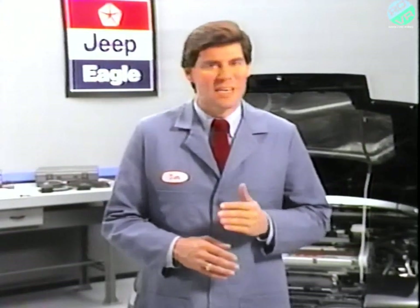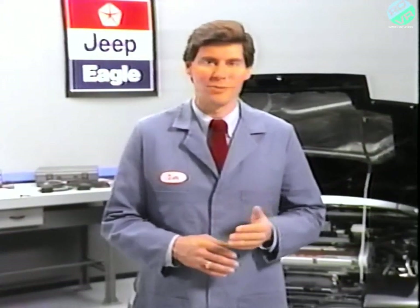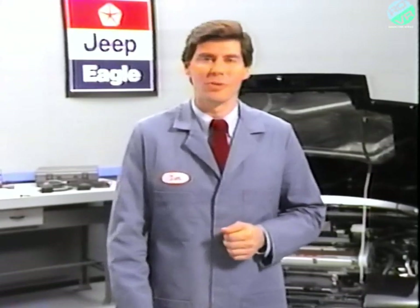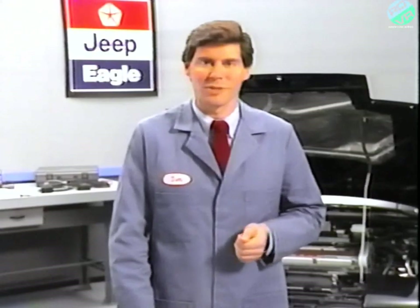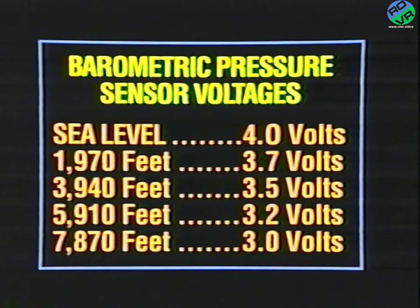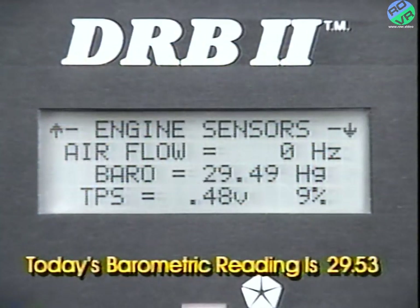Using this signal, the ECU calculates altitude and adjusts the air-fuel ratio and the ignition timing. At sea level, the output voltage should be 4 volts. At 1,970 feet, the voltage should be 3.7 volts, and so on. This chart can be found in the reference book accompanying this program. Use the DRB-2 to check that the barometric pressure sensor matches the barometric reading from today's weather report. The reading should be within 2% of the report.